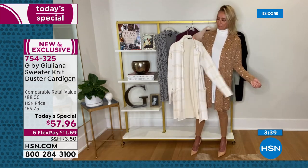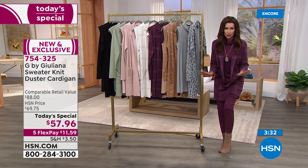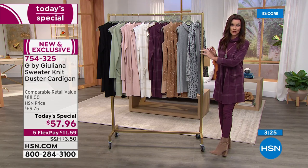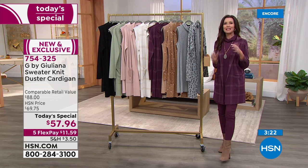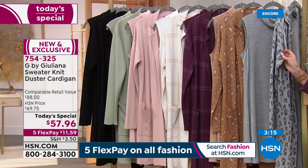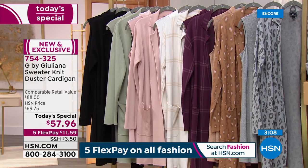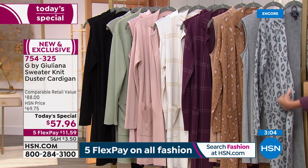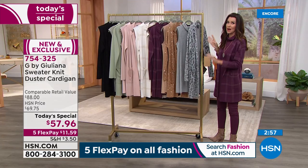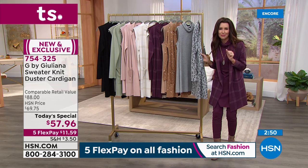If you want a longer duster length in petite, we've got petite and average available. Looking at all the colors at 12:21 — don't go to sleep. The wine plaid and gray leopard in particular: you need to answer the call of this today's special. I know from the hundreds of people on the phone it's calling to them as well. Don't miss out — you've got 30 days to try it. If you love it, keep it. If not, send it back, no questions asked.